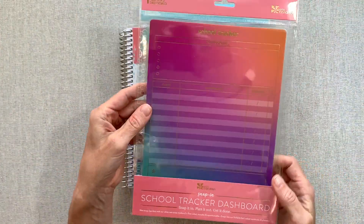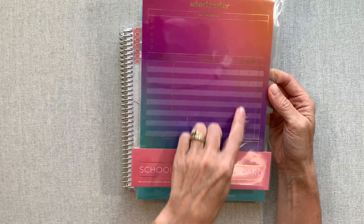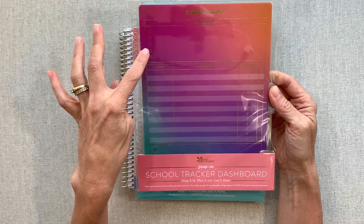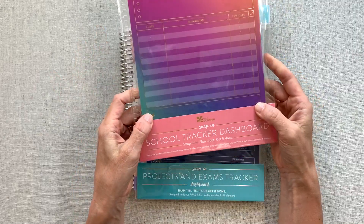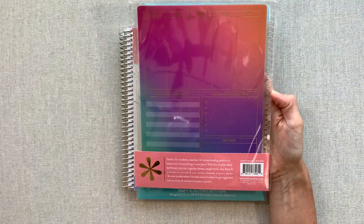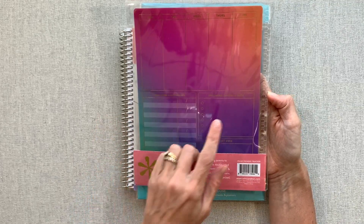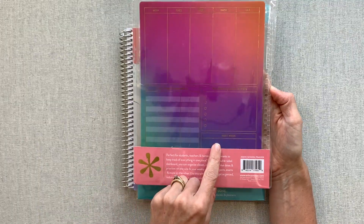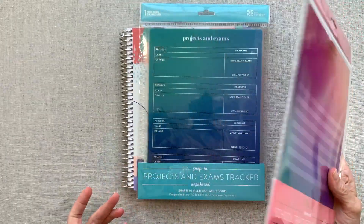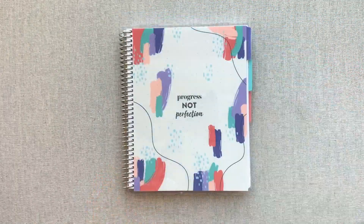This school tracker dashboard is really pretty in Color Blends — it has class, assignment, and due date fields to see everything at once. There are five top priorities, a note section at the bottom, and then Monday through Friday for scheduling, long-term assignments, upcoming quizzes and tests, and next week. Those are some new dashboards with this back-to-school launch.